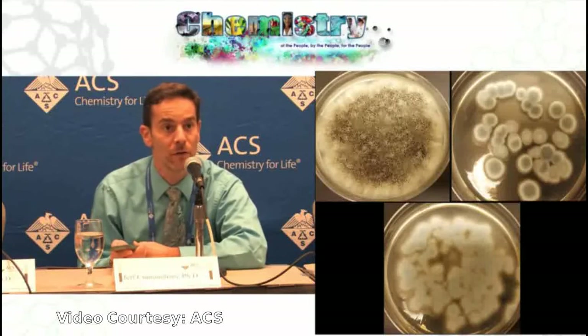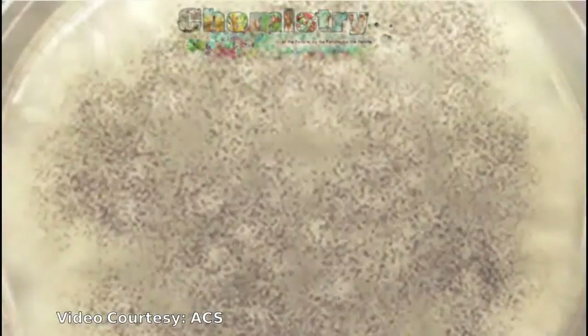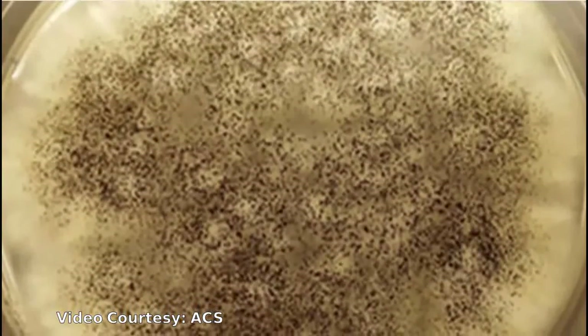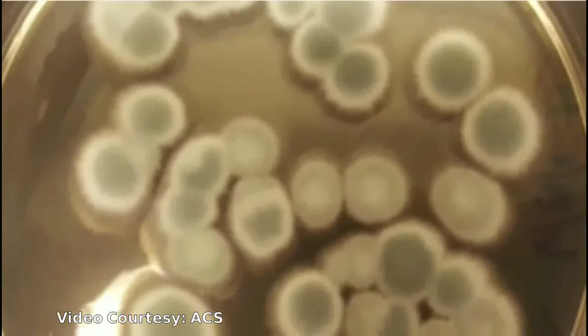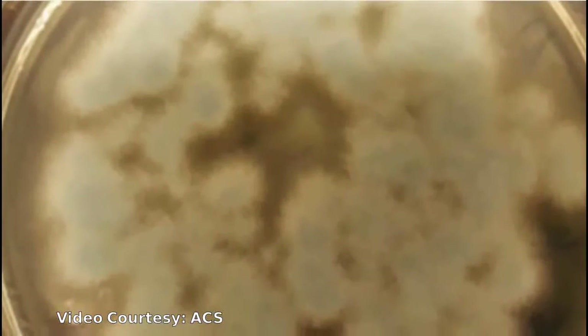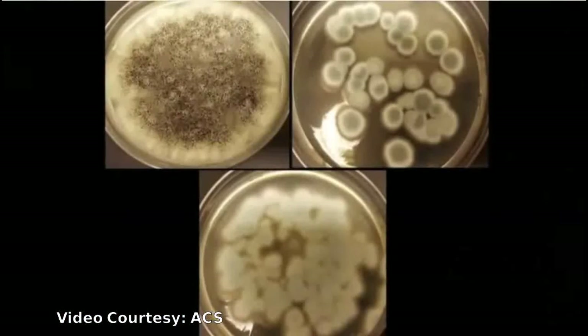So we've been looking at three different fungal strains. We've been testing how they grow, what acids they generate when they grow, and how well those acids can extract lithium and cobalt from crushed battery cathodes. Generally speaking, it works.